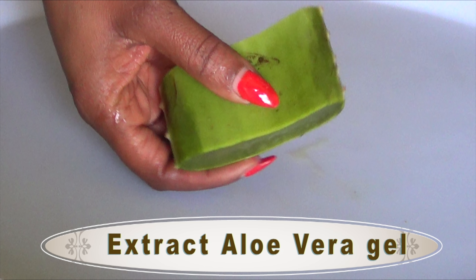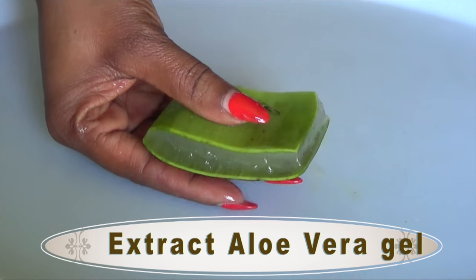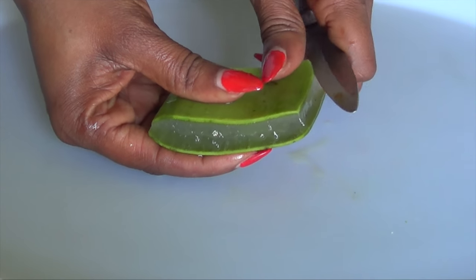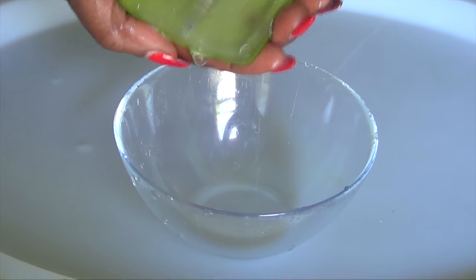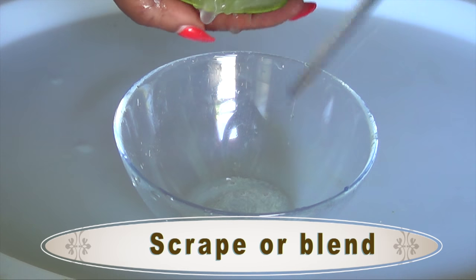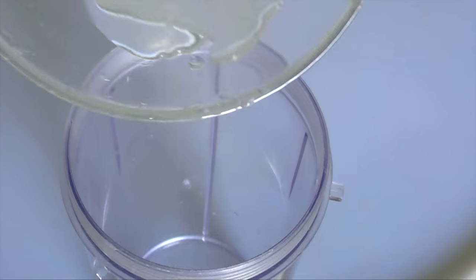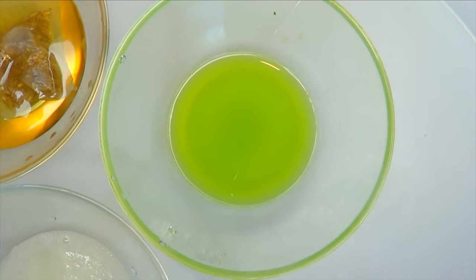Now let's move on to the aloe vera. I'm going to extract the aloe vera gel from the leaf. The aloe vera gel is very soft, delicate, and mild — it's perfect for many skin care remedies such as clearing dark spots, blemishes, softening the face, and treating sunburn. I cut down on the two sides and then slide my knife underneath to remove the upper peel. If you don't have a blender, you can simply scrape the gel from the leaf. If you do have a blender, just peel it, slide your knife under, throw it in the blender without adding any water, and blend. Here we have our freshly blended aloe vera gel.